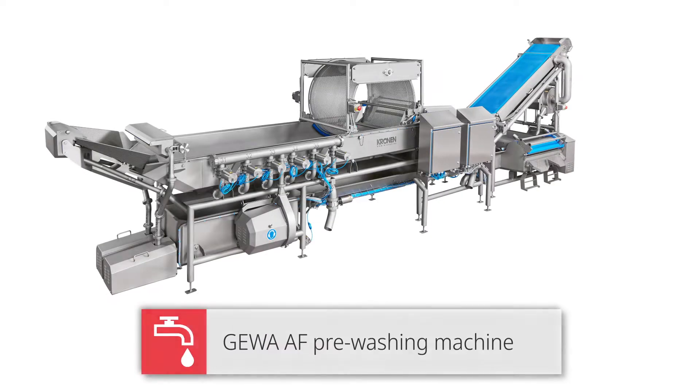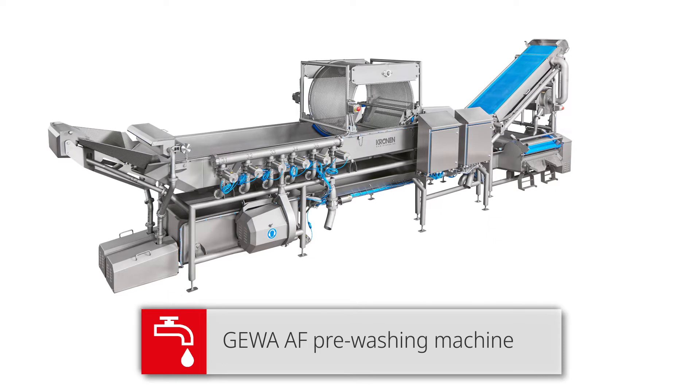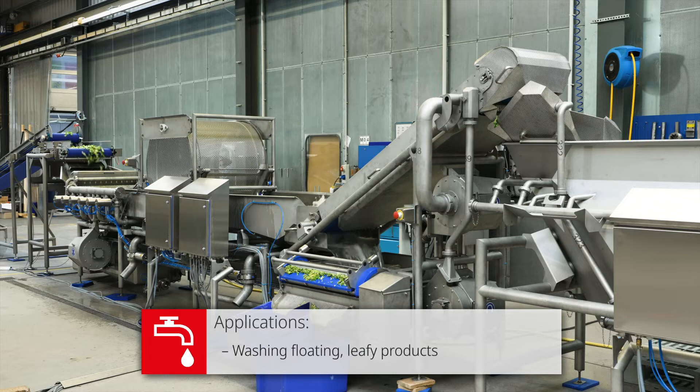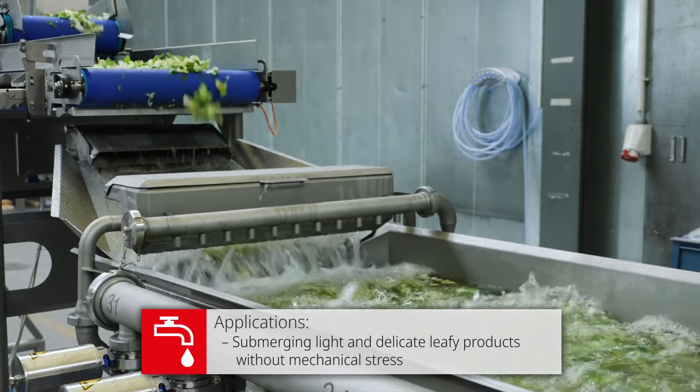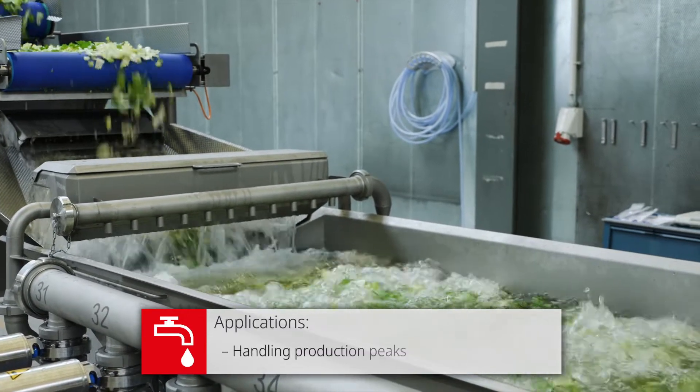The Gewa AF is a pre-washing machine employing a new washing system developed by Cronin. It was specifically designed to wash floating leafy product, submerging lightweight and fragile product without creating mechanical stress, and to handle production peaks.